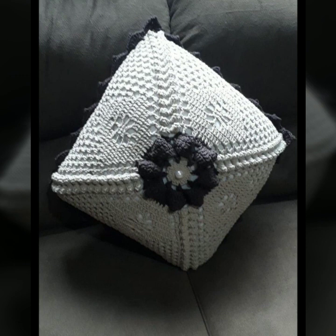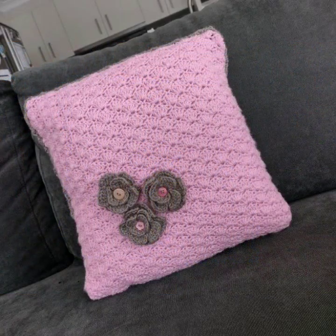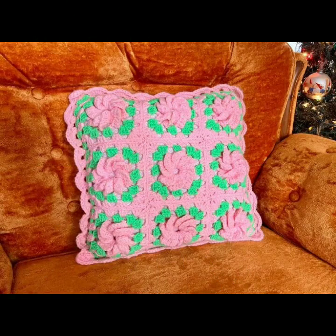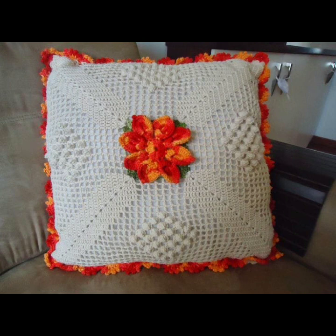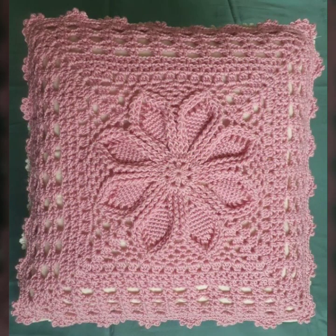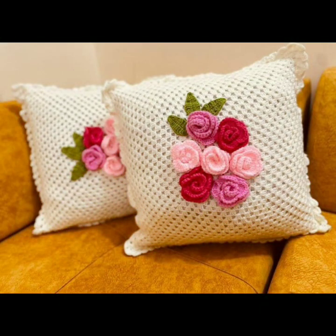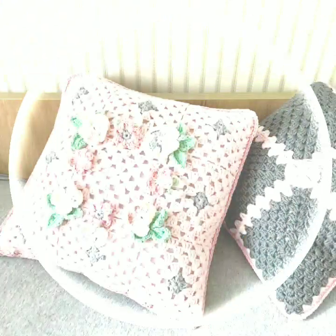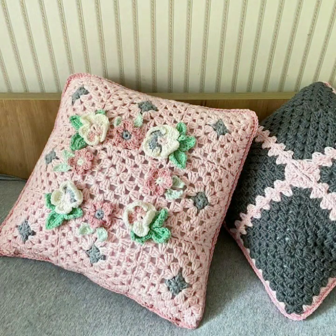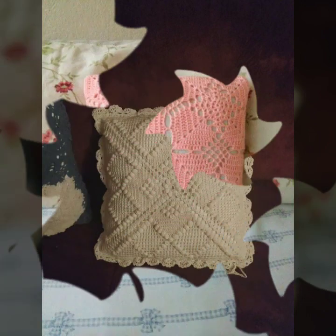Friends, how are you? I'm fine — I hope you are enjoying the best condition of health. I am back again with the most stylish, most beautiful trendy crochet cushion cover patterns, knitted patterns, and stylish designer ideas. You can easily make these very beautiful crochet cushion cover designs decorated with flowers, beaded stones, ribbon, and beautiful knitted patterns.